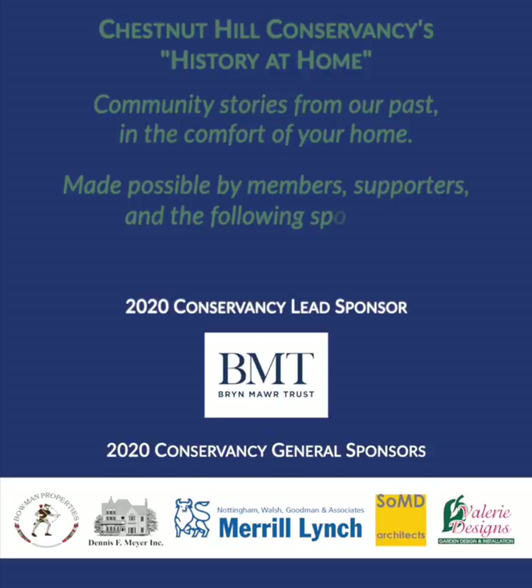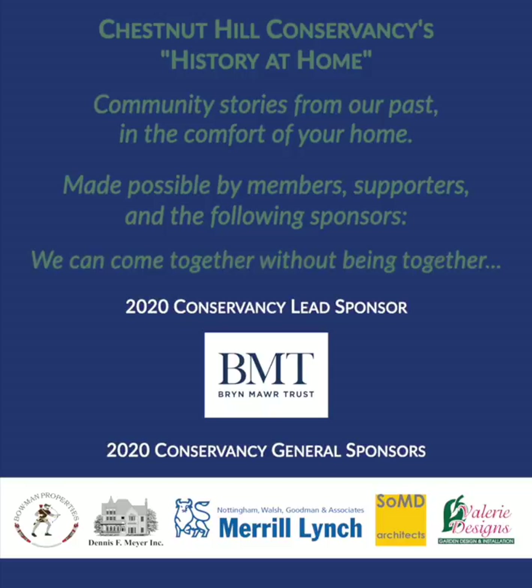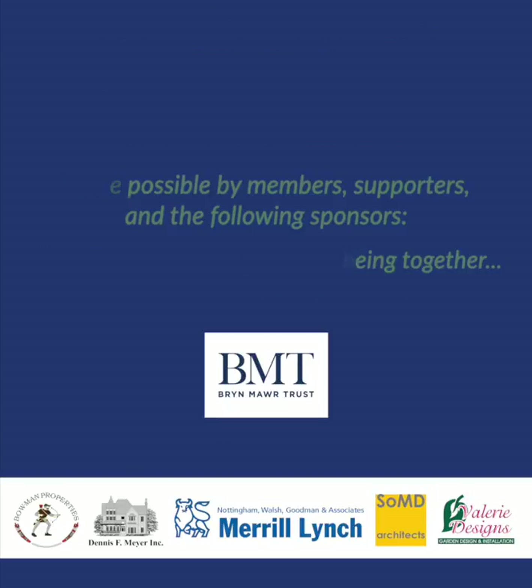The following presentation by the Chestnut Hill Conservancy is part of our History at Home collection of activities from our archives. Community stories from our past in the comfort of your home. History at Home is made possible by our generous members and supporters. Thank you.